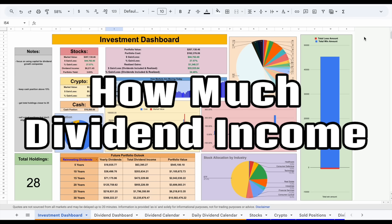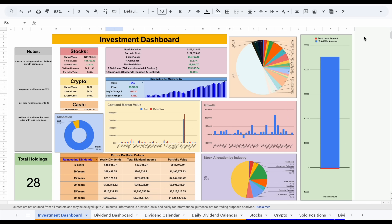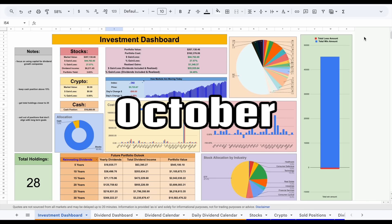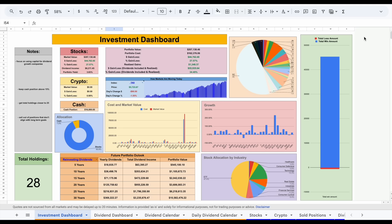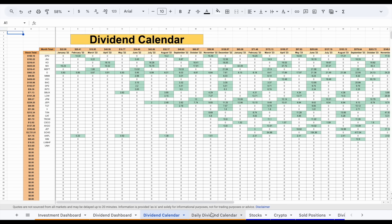In this video, I'm going to be going over exactly how much dividend income I received from a $207,000 account in the month of October. To analyze this, we're going to be jumping into my Ticker Data do-it-yourself investor toolkit and breaking it down on my investment dashboard, my dividend dashboard, my dividend calendar, and my daily dividend calendar.